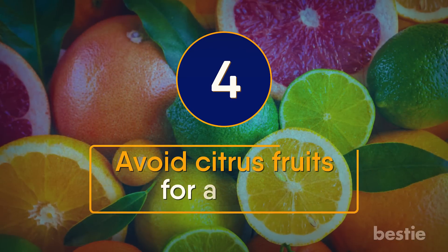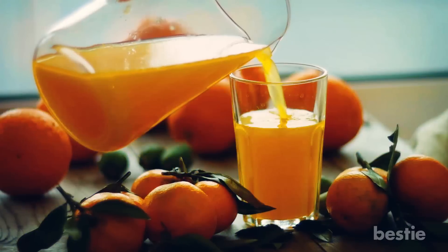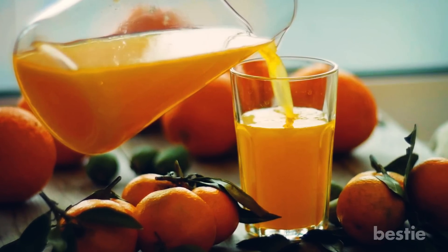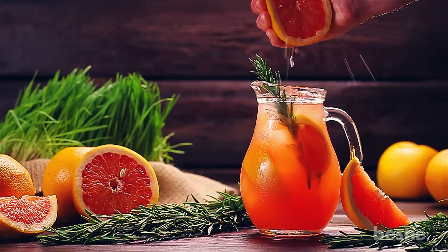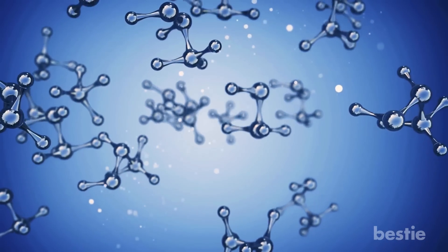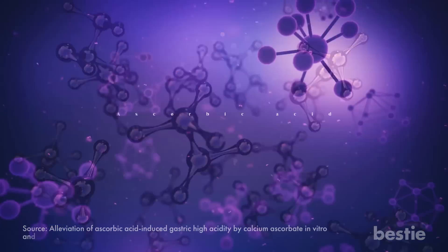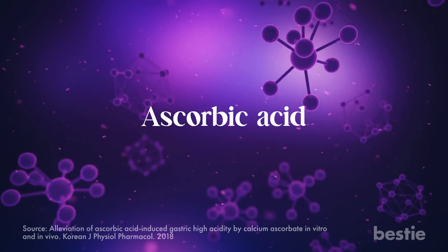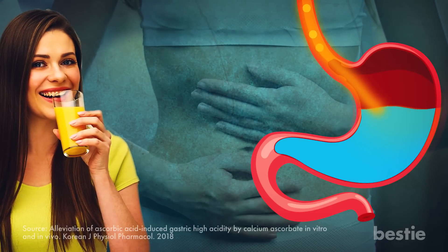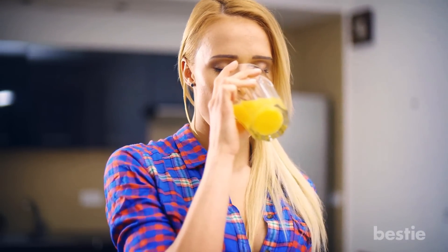Avoid citrus fruits for a while. Do you love orange juice? You might just have to say a temporary goodbye until your acid reflux calms down. Citrus juices like grapefruit juice can aggravate your reflux symptoms. The ingredients in these juices are highly acidic, and they also contain ascorbic acid, which can cause indigestion if you drink too much. Some compounds in the juices can also irritate the inner lining of your food pipe. However, not everyone with acid reflux will be similarly affected by citrus fruits and juices, so tolerance can vary.